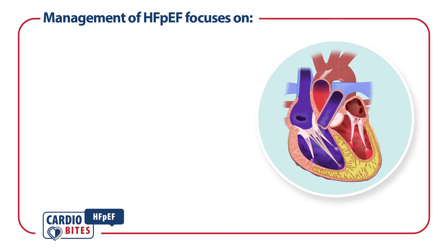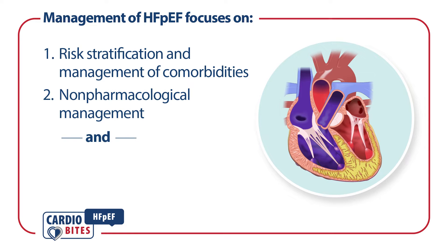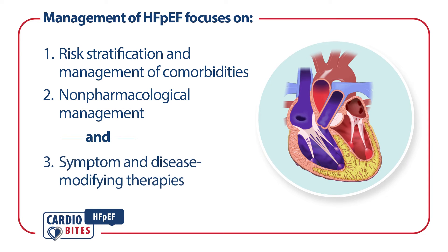The management of HFpEF should focus on risk stratification and management of comorbidities, non-pharmacological interventions, and symptom and disease-modifying therapies.